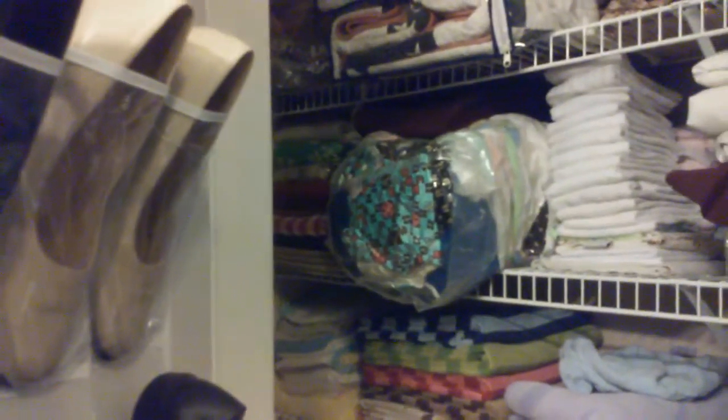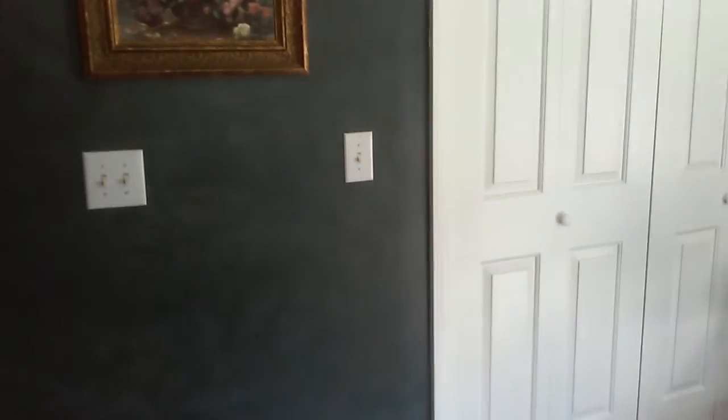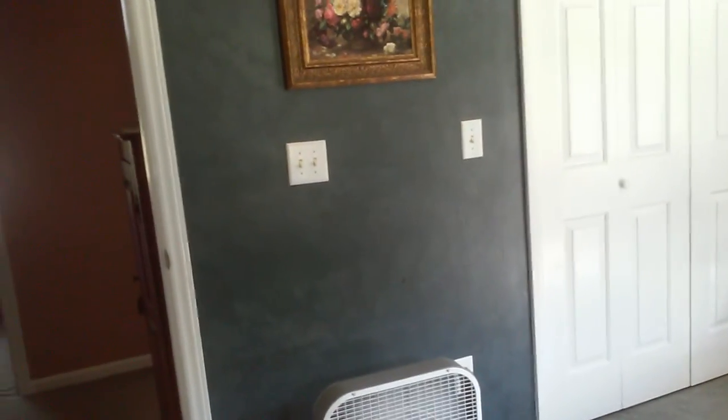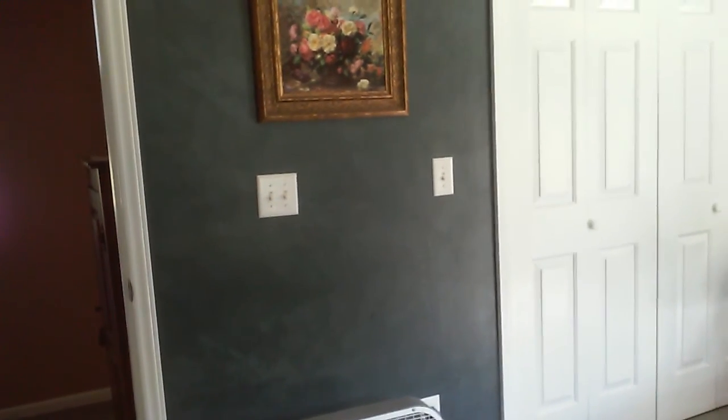I keep some extra tablecloths and things in there as well, and I keep my shoes on the door. Of course I have too many shoes so I should pare down on that too. That is this part of the house. I'll try to do another video to do the rest — I want to show you my attic, which is probably a mess right now but it's really cool. I'm going to do an attic video and then I'll also show you my kitchen, laundry, and living room. Thanks for watching.